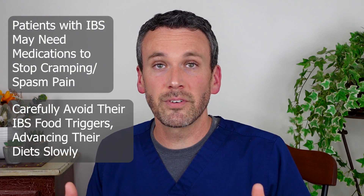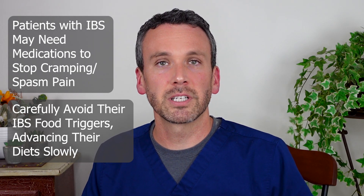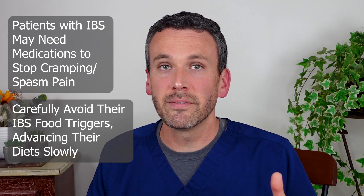Instead, it might help to use specific medications to stop the cramping, spasmatic pain that can accompany diverticulitis, and that can help to relieve their symptoms.